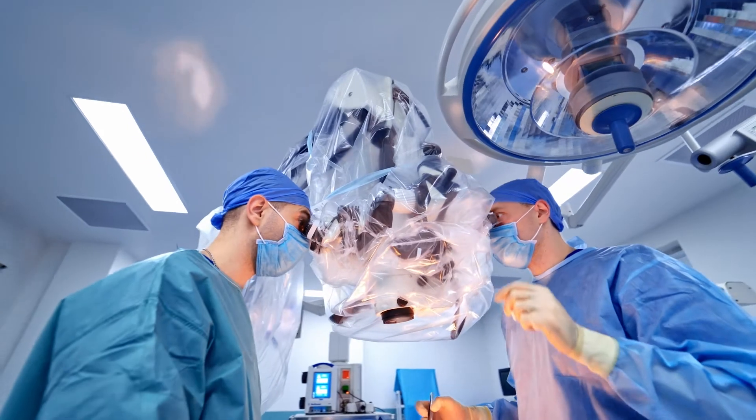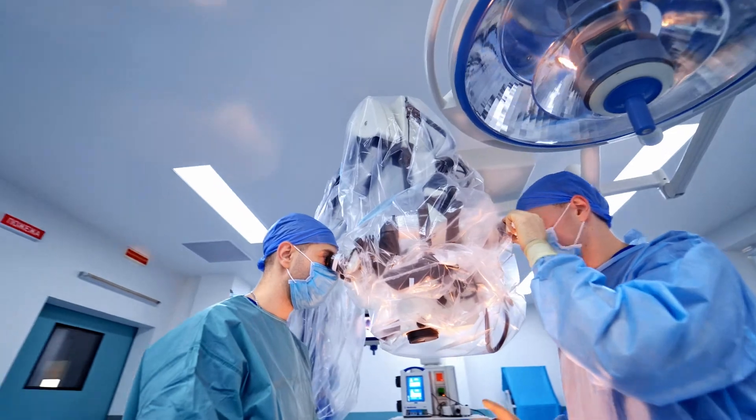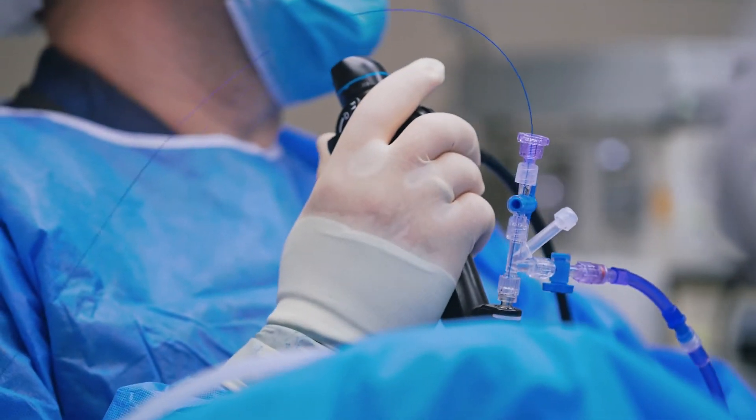We've seen great advancements in the last 10 to 15 years in the field of neuromodulation, much of which were related to the way that energy comes out of the device. A spinal cord stimulator is an implantable medical device that can be thought of as a pacemaker for pain.